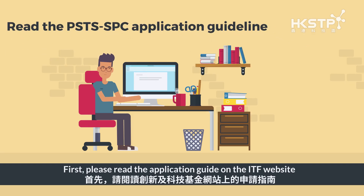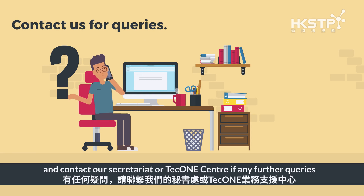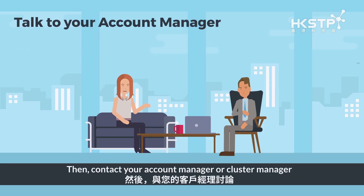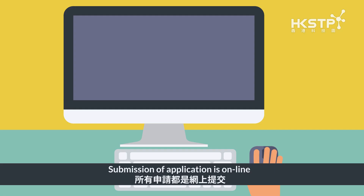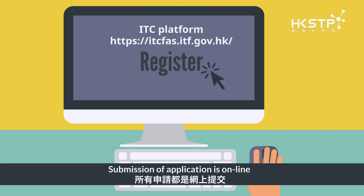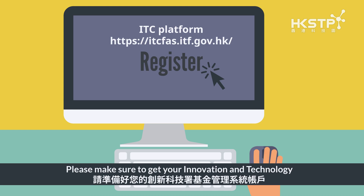You may also participate in our GAA matching events for Smart Government Track. Regarding the submission of applications: first, please read the Application Guide on the ITF website, and contact our Secretariat or TechOne Center if you have any further queries. Then contact your Account Manager or Cluster Manager for his or her endorsement on your project application.